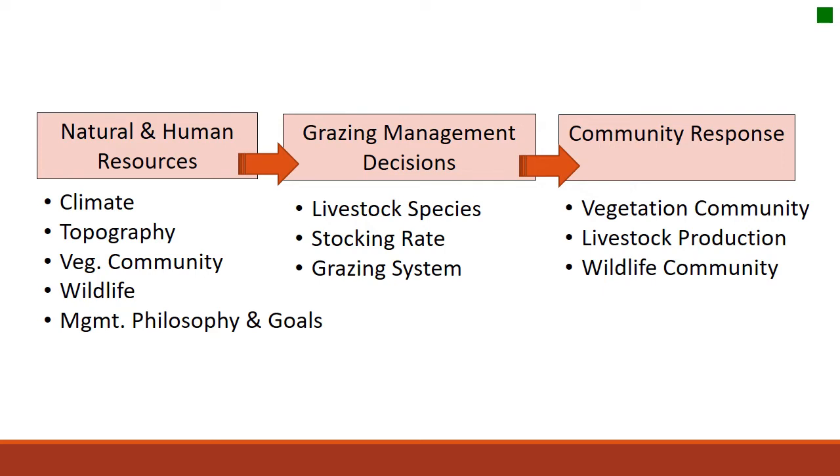When you start to make decisions about grazing management on a piece of land, remember that you have a certain set of resources that will determine what grazing management decisions you're going to make. Those include the kind of land you have, the climate you're working in, the wildlife species on your property, and the management philosophy and goals of the manager. Those things influence what livestock species is selected, how many animals are grazed, and when a pasture is rested or grazed.